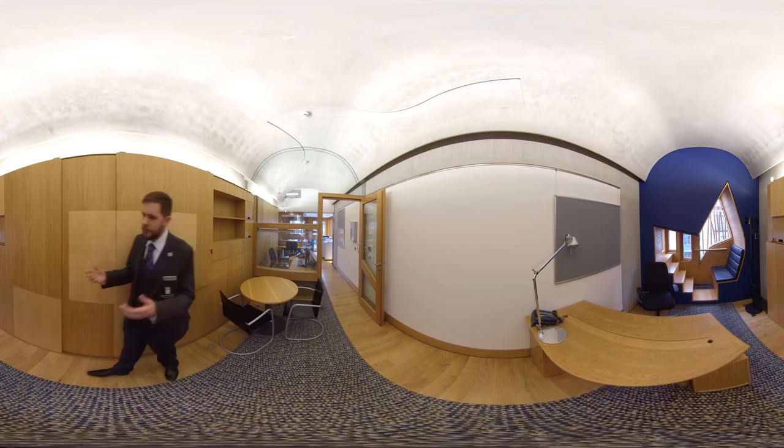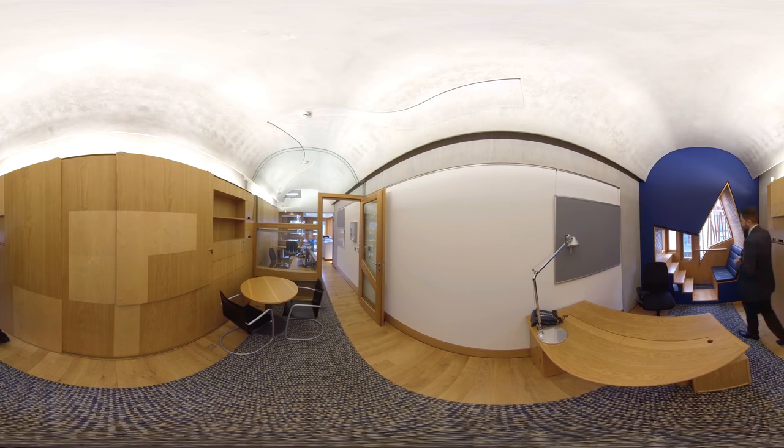But for many, the most striking feature of the room is on this side — what we call a contemplation space, and many think of as a think pod. A place where the members can sit and think, to consider their decisions before they make their way through to the debating chamber to cast them formally.